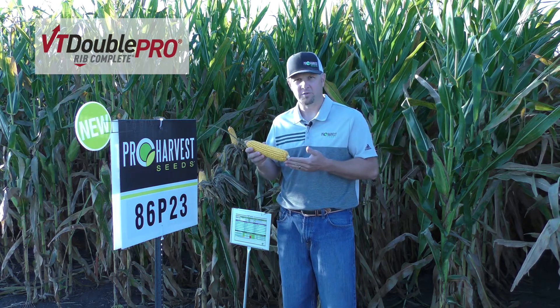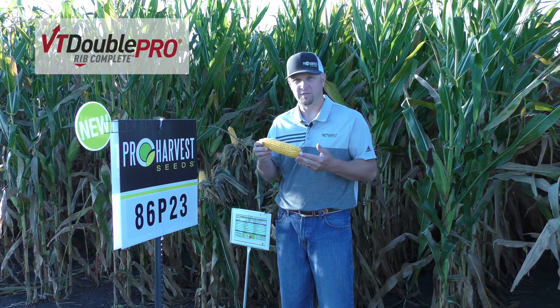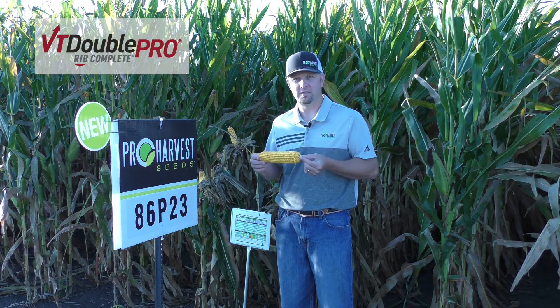I would put this on your medium to better soils and just push it for higher populations — it should respond very well. Really excited about this new 116 day in our lineup.